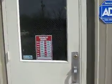Okay folks, the next part of our video, I'm going to walk into our sales office and introduce the staff to you.